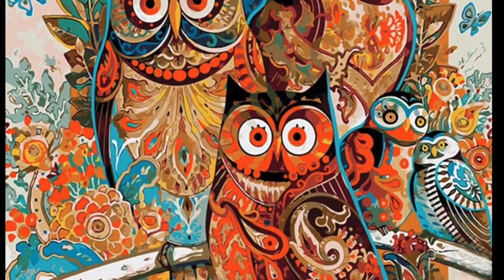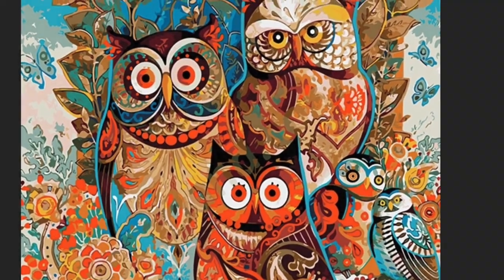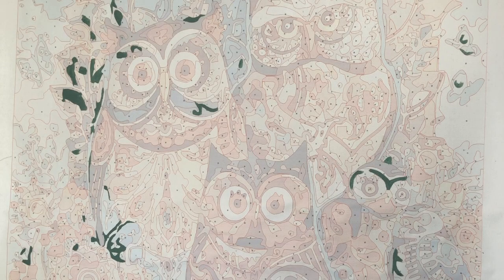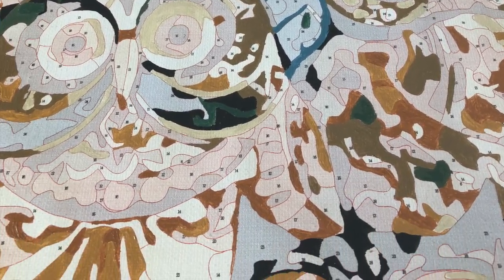Hello everyone, my name is Laura and during the coronavirus lockdown I decided to start with my very first paint by numbers. Keep on watching if you want to see the progress that I've made so far — I think I'm more than halfway now.